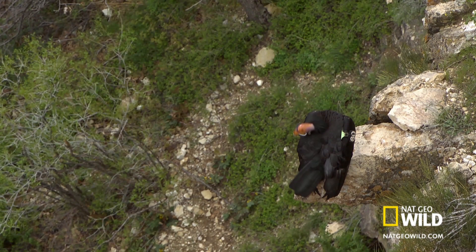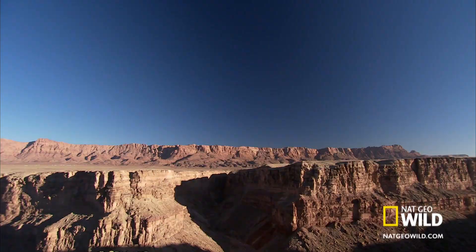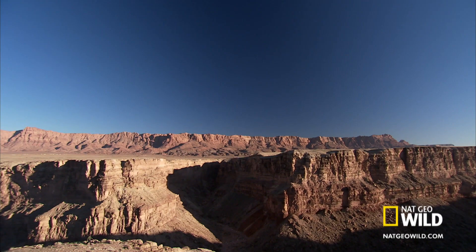They're still so rare that each bird is marked with a wing tag to keep track of its location. And even though they're making quite a comeback, that's not always been the case. And to get the full story on condors, we have to go out on a limb.